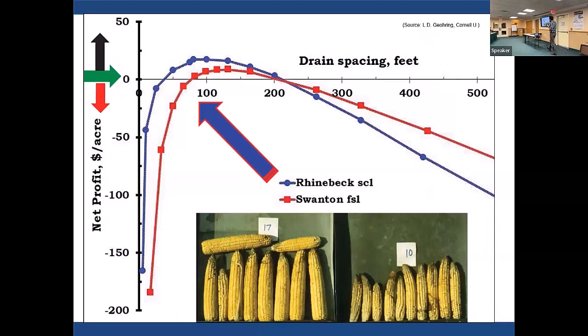Looking at net profit on the Y-axis and drain spacing on the X-axis, if you space tile really close together it's expensive to install and you won't realize that profit. Conversely, if you space it really wide you won't have much effect on the water table. So there's a sweet spot in the middle. Spacing is very important.